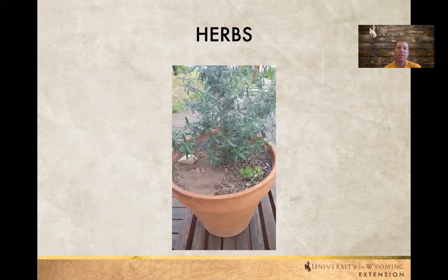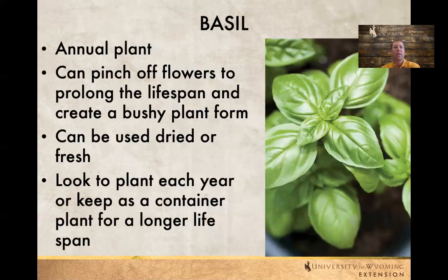Here's a rosemary plant in a clay pot. A lot of herbs do well in containers — we can move them outside during the summer and bring them back in during the winter. Basil is an annual plant. Lots of times you can pinch off the flowers to hopefully increase the lifespan and turn it into a bushier plant so it doesn't get quite as tall. You can use it dried or fresh. Sometimes after a while you may just need to replant depending on how the plant is doing. They don't take a large container and you can usually put them in a sunny window during the winter.